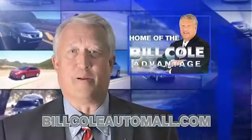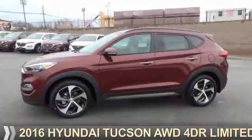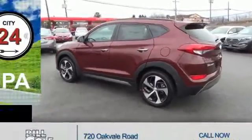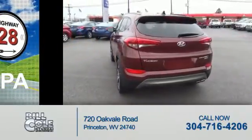Check out this vehicle from the Bill Cole Auto Mall. Presenting the 2016 Hyundai Tucson. It's powered by all-wheel drive and a 1.6-liter four-cylinder engine, with great fuel efficiency that saves you money by requiring fewer trips to the gas station.